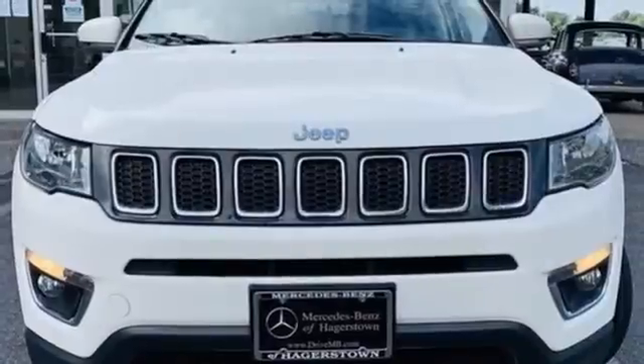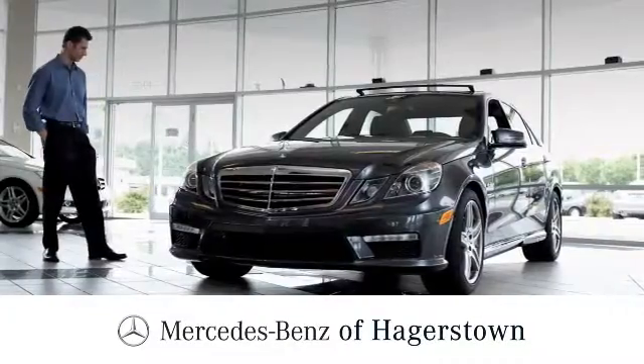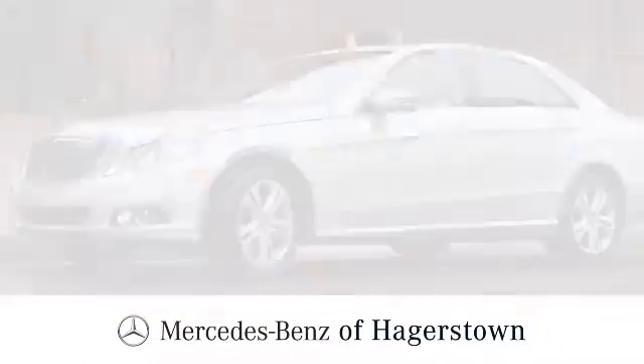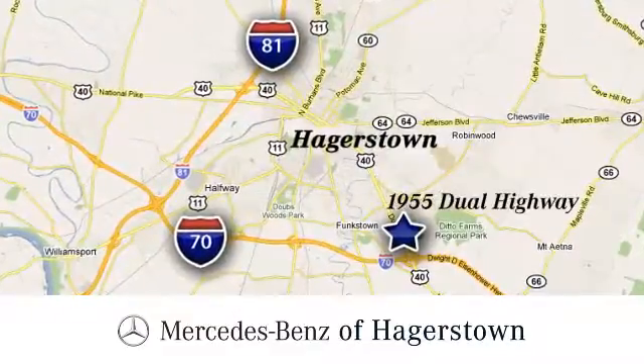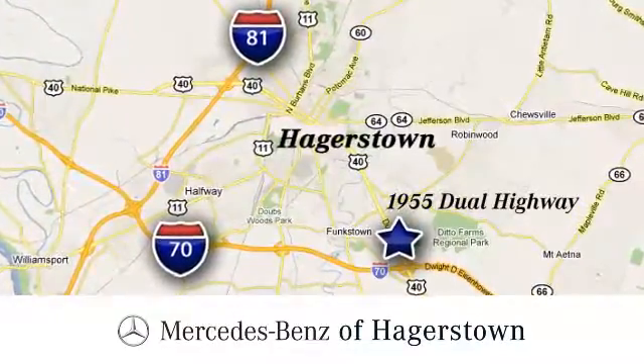If you've been waiting for the perfect time for a test drive, the time is now. Experience it today. At Mercedes-Benz of Hagerstown, experience uptown luxury, hometown service. Come see us today. We are conveniently located at 1955 Dual Highway in Hagerstown, Maryland.